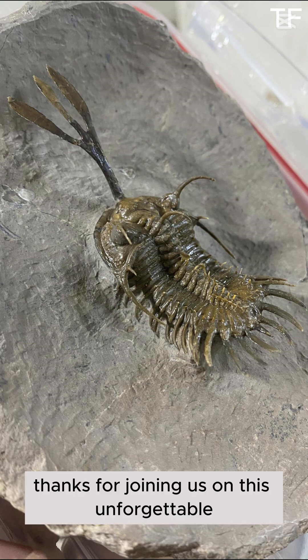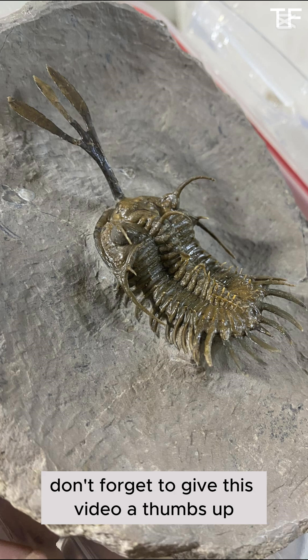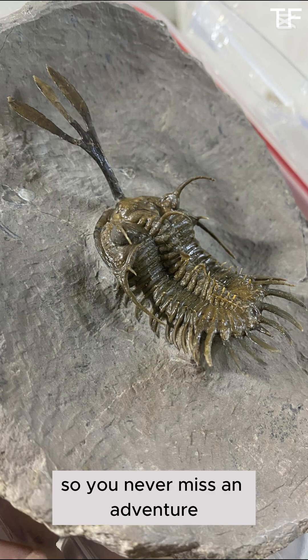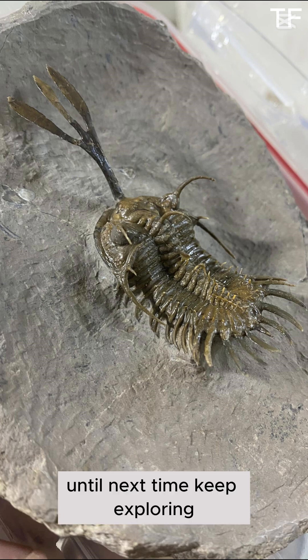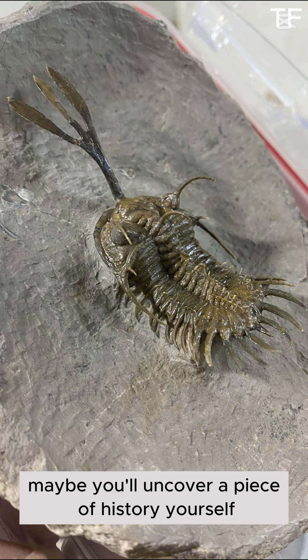Thanks for joining us on this unforgettable fossil hunting adventure. If you enjoyed the journey, don't forget to give this video a thumbs up, subscribe to our channel, and hit that notification bell so you never miss an adventure. Until next time, keep exploring, and who knows — maybe you'll uncover a piece of history yourself. See you in the next one.